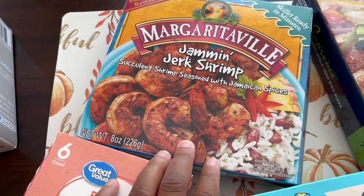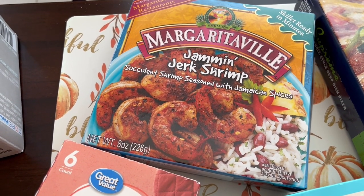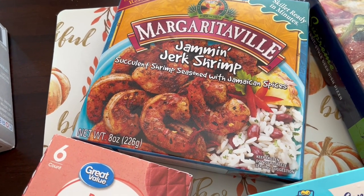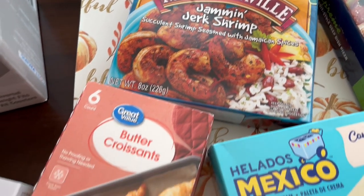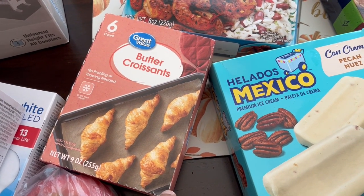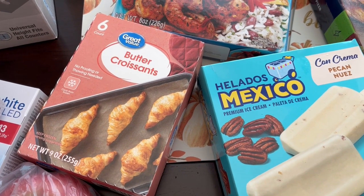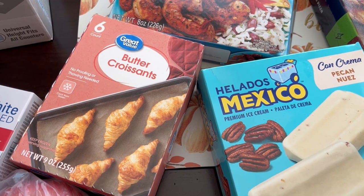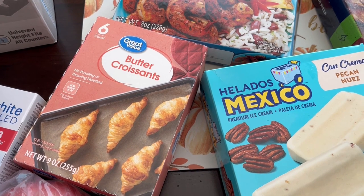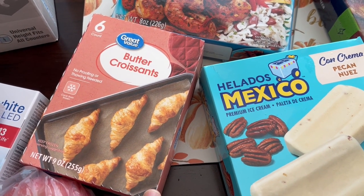I really like this jerk shrimp and normally I've never seen this at Walmart — I normally get it from Kroger and places like that, and it's twice as much. I think it was five something that I grabbed the shrimp for. And then I grabbed their butter croissants. I have bought them before. Normally I get my butter croissants from Trader Joe's where you get eight, but I'm not going to Trader Joe's for probably another month or so, so I just grabbed these and I think they were $4.